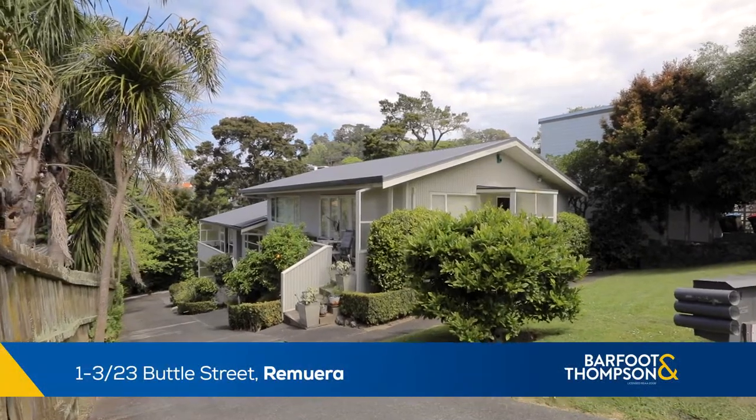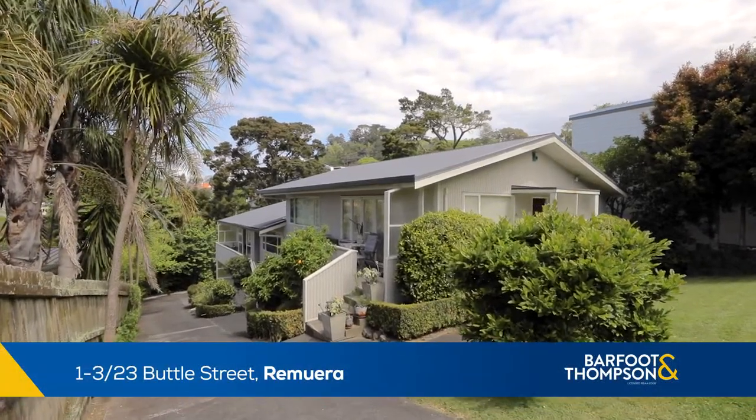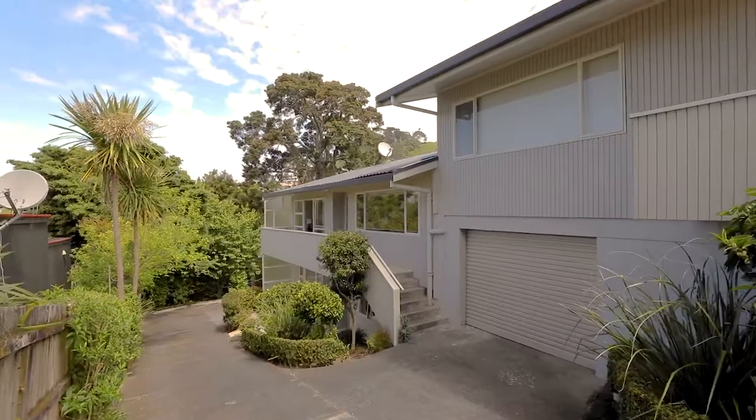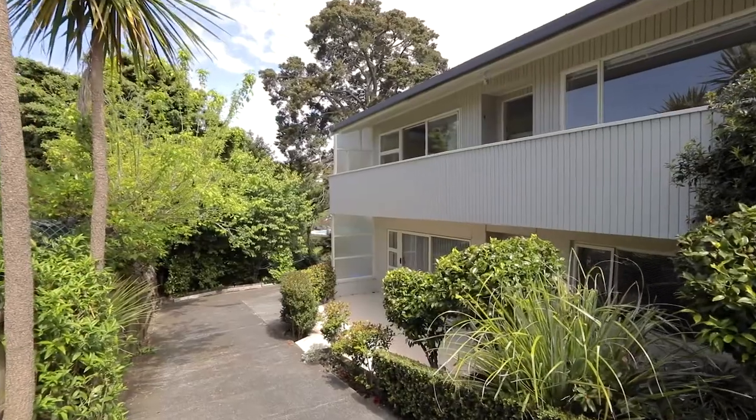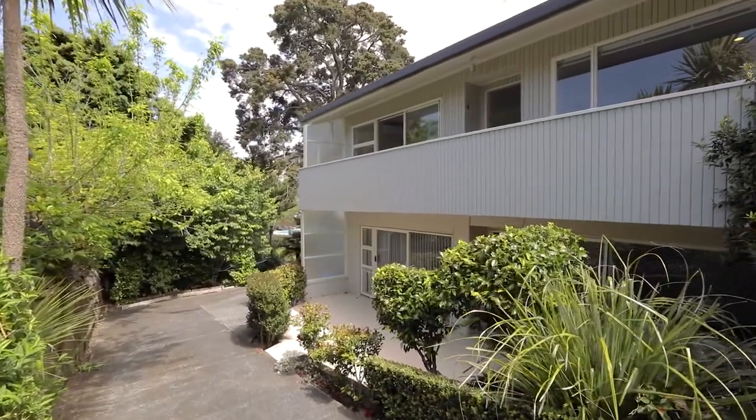The current owner bought these outstanding properties back in 2008 and since then they've had fantastic tenants, because what we have here is a superb location and a high quality, beautifully presented apartment block.